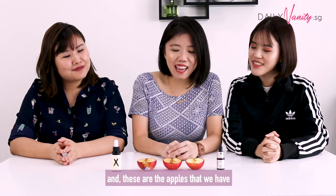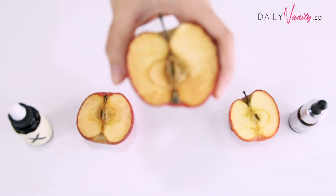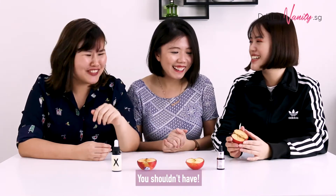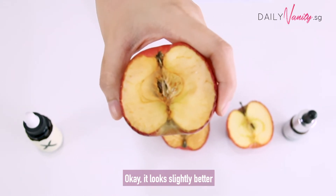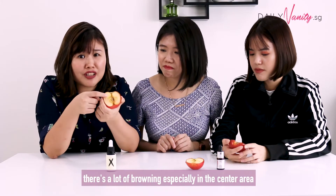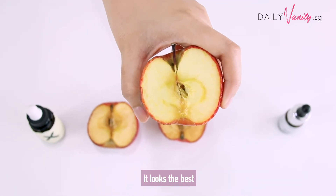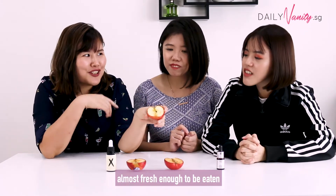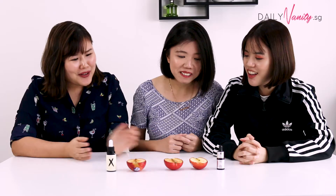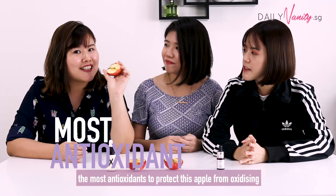Okay guys, we're back after three days, and these are the apples. So this is the control — it has turned really dark. And this is the one we applied with the brand X vitamin C serum. It looks slightly better than the control, but there's a lot of browning especially in the center area. And now let's take a look at the one that we applied with the Vichy vitamin C Fresh Shot — it's the best. It doesn't change much. There's a little bit of yellowing, but it actually still looks almost fresh. So from this test, we could tell that the Vichy vitamin C Fresh Shot is indeed the one that contains the most antioxidants to protect the apple from oxidizing.